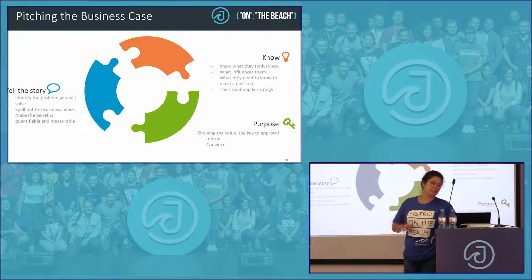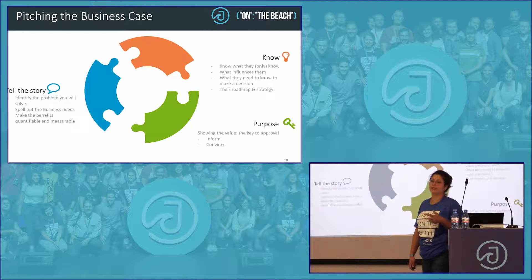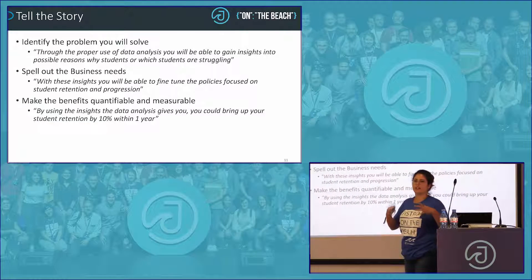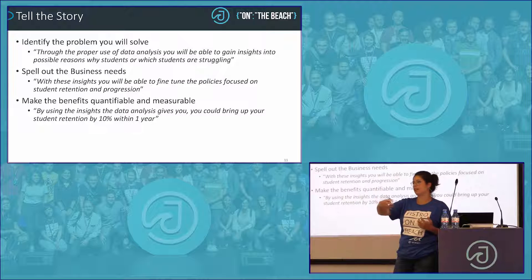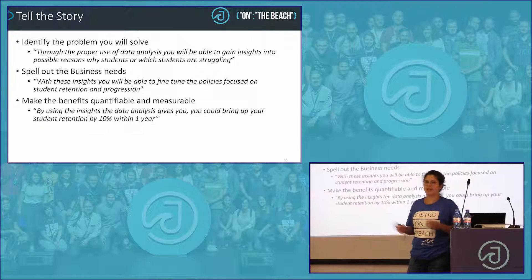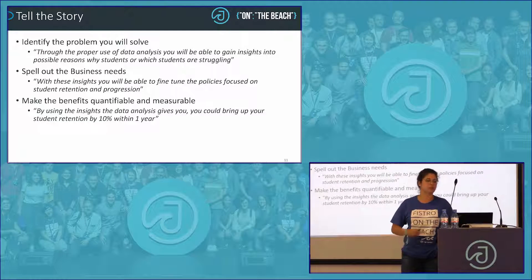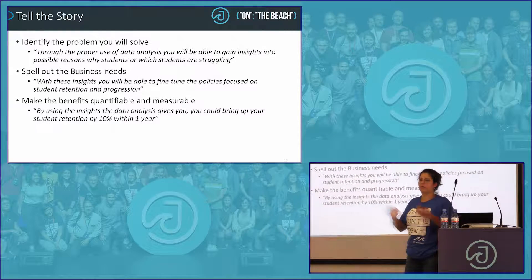When pitching a business case, we consider three pillars: tell the story, knowing, and the purpose of your business case. When telling the story, you should not assume that your receiving end — often business users — can draw the same conclusions as you do. You really have to spell it out for them. For example: through the proper use of data analysis, you will be able to gain insights into possible reasons why students are struggling.